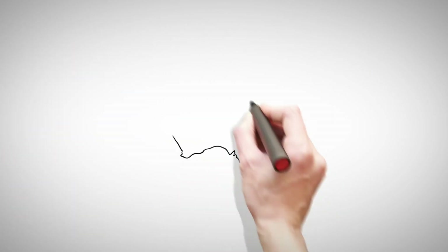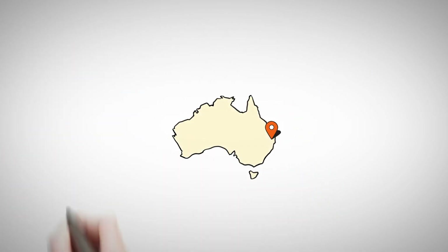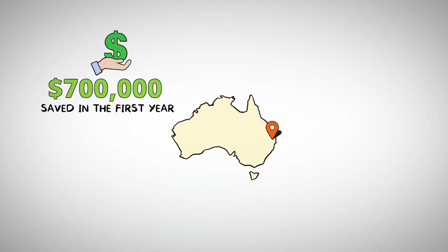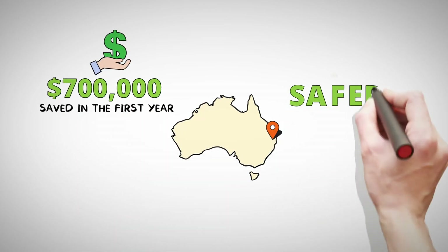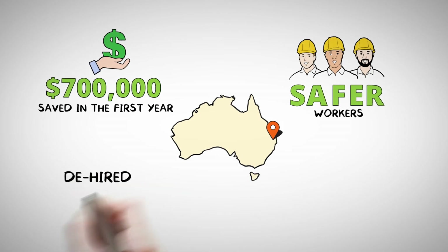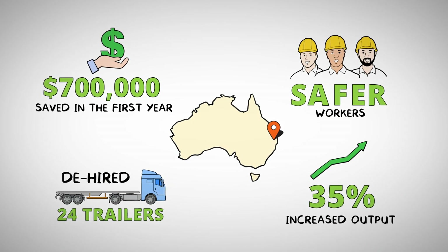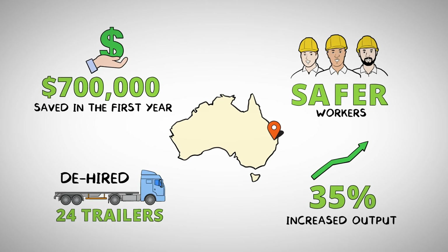The first company to use this method of dispatch was in Brisbane, Australia. According to the management, the saving in the first year was AU$700,000, plus safer working, plus de-hiring 24 trailers. They also increased their output by 35% without adding any new production units.